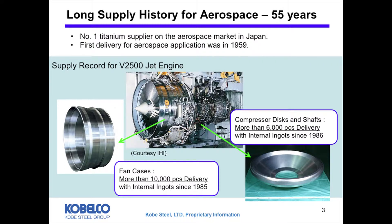We have an abundant supply record in airframe and air engine. For example, this is the V2500 jet engine. We supplied the fan case, which is produced by ring rolling mill. We have supplied more than 10,000 pieces since 1985. We have also supplied critical parts — compressor discs and shafts — more than 6,000 pieces since 1986.